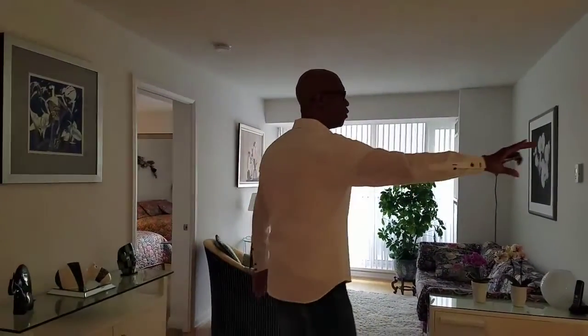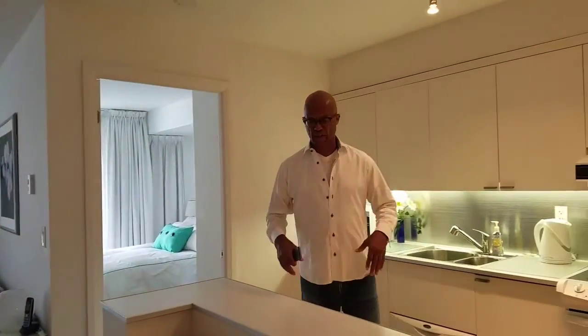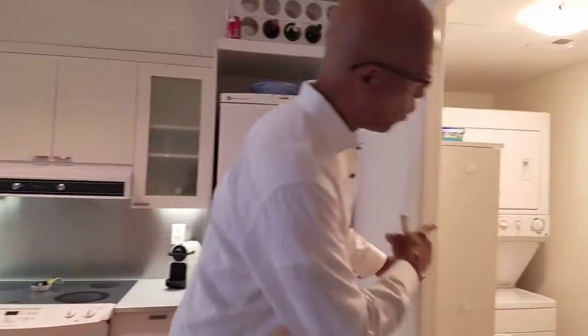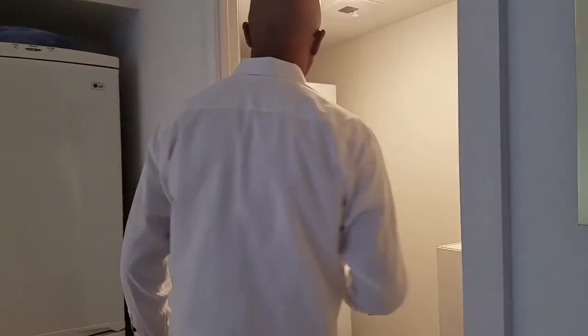So you have this main section — a completely open concept. Kitchen right here with the ability to speak and converse with whatever's happening. You also have washer and dryer, elegantly positioned right here.